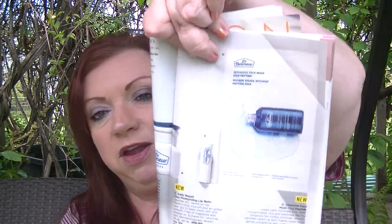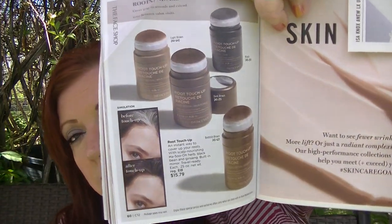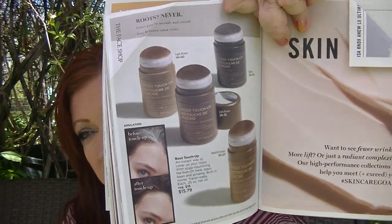On page 59, I want to shout out two of my new favorite products: the Dr. Bell Muir's Cica Repair Moisturizing Lip Balm and the Intensive Face Mask Cica Peptide. Both are fantastic. I still have to do a demo of the sheet mask, but that lip balm is a winner — I can't say enough about it. On page 60 is the root touch-up, also from the Face Shop, available in four shades. I have one elderly customer locally who really likes this — she ordered two of them and told me she likes it a lot better than the brand she used to get from QVC. I'm going to take a quick break to check my eye situation and get a drink, and then I'll be right back.